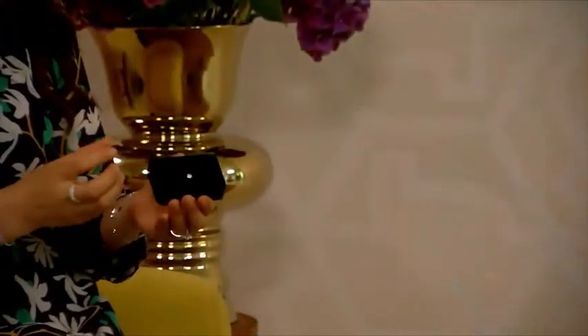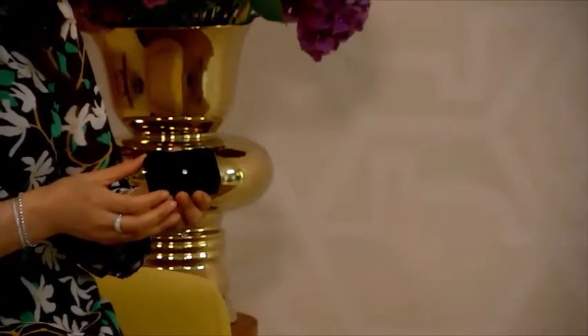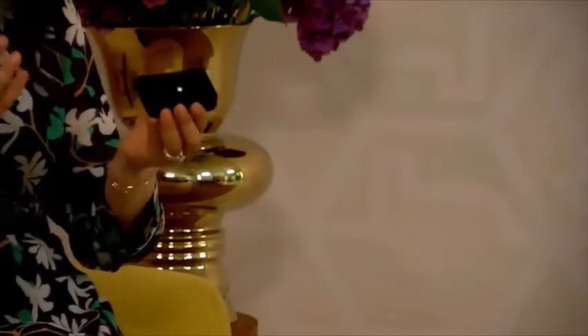Dat ruwe diamant ziet er in eerste opzicht niet echt heel mooi schitterend uit. Om het mooi te krijgen, wordt het geslepen. Één van de beroemdste slijpsels is het briljant, met 57 facetten. Ik heb hier een 1 karaat briljant geslepen diamant voor me, een ronde vorm — kijk hem schitteren! Deze is nog niet gezet in sieraden. Naast het briljant heb je ook de princess, een vierkant slijpsel; de hartvorm; de baguette, een langwerpig geslepen diamant; en nog tal van andere slijpsels.